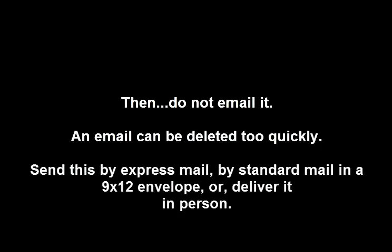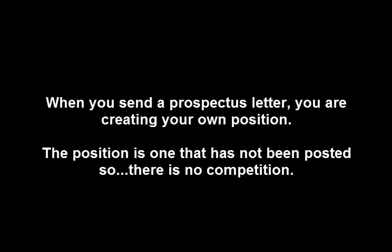Do not email it — an email can be deleted too quickly. Send this by express mail, by standard mail in a 9x12 envelope, or deliver it in person. Make it look as important to them as it is to you. When you're sending out a prospectus letter, you're creating your own position — one that has not been posted, and the Human Resources Department doesn't know about it, so there's no competition.